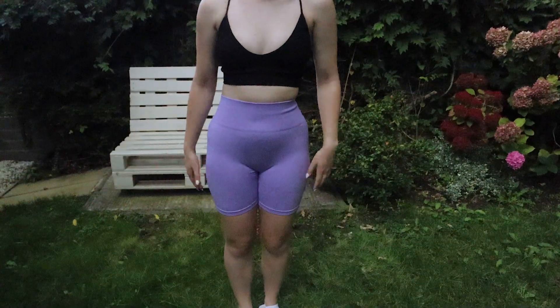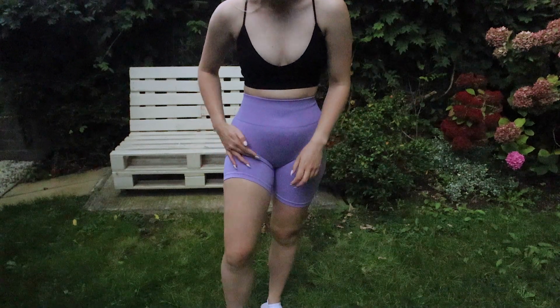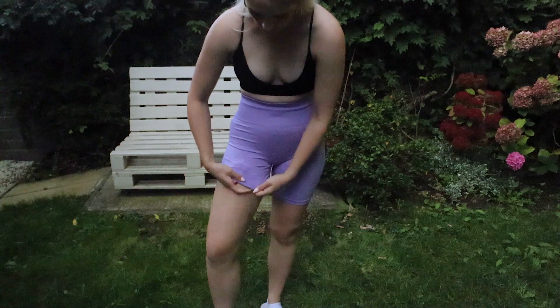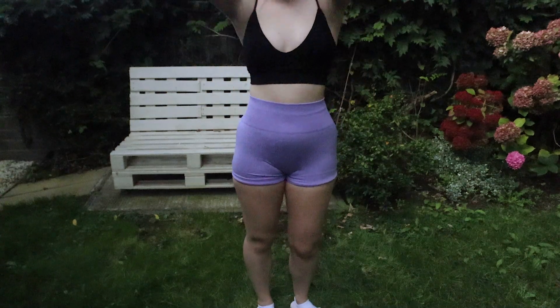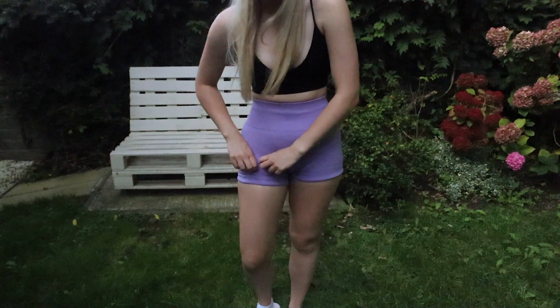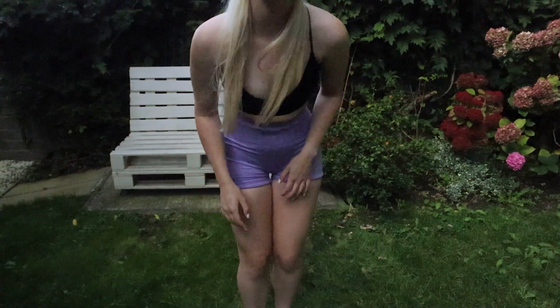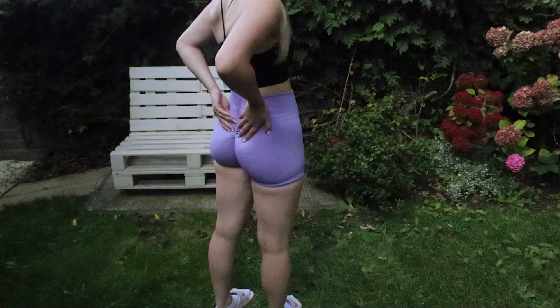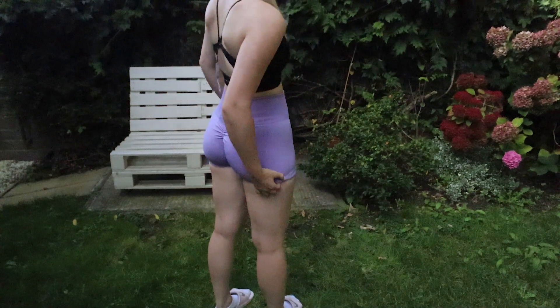Outfit number two — same crop top, now focusing on the scrunch shorts. First of all, I don't like the default length, so I pull them up slightly. I don't like this bunching here, so I turn them inside themselves and pull them around to the bum. They're not perfect without a mirror, but that's the length I want. These are a medium — I found out the leggings were small, and I actually prefer the tightness of the small. With all the extra material in medium I could have done with a small.